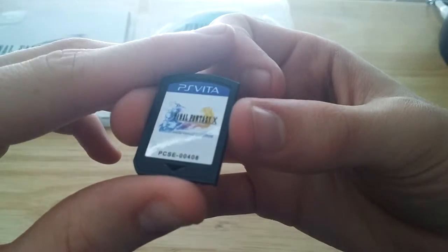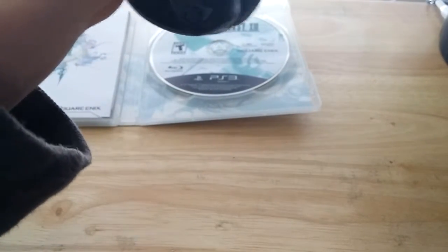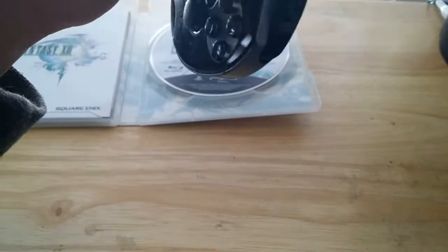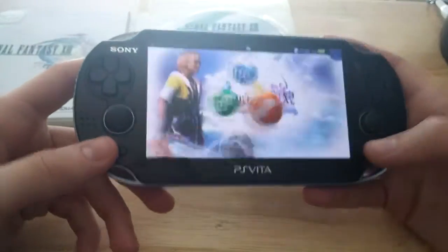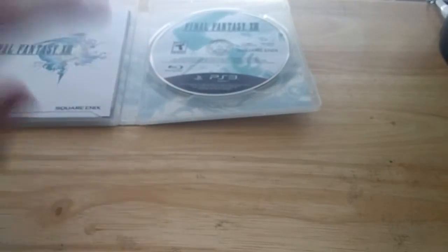There you go. Final Fantasy X — X-2. Just as a random note: if you buy the X/X-2 remaster for the Vita, X-2 is a download. You don't get the game cartridge. What's on the cartridge is just X, the first one. So anyway, random note.